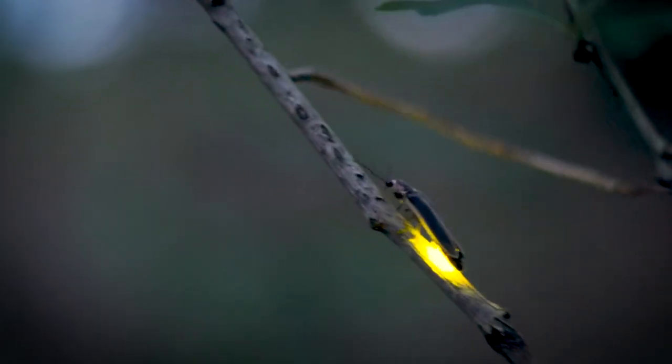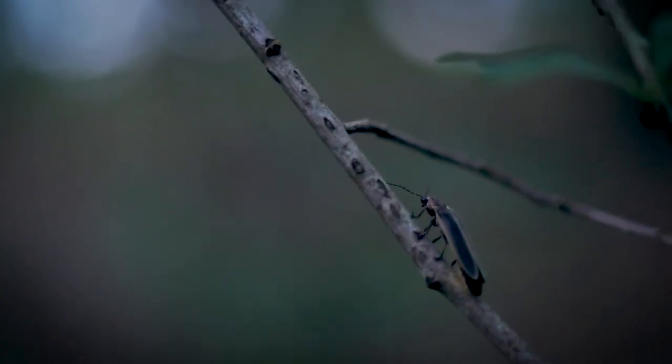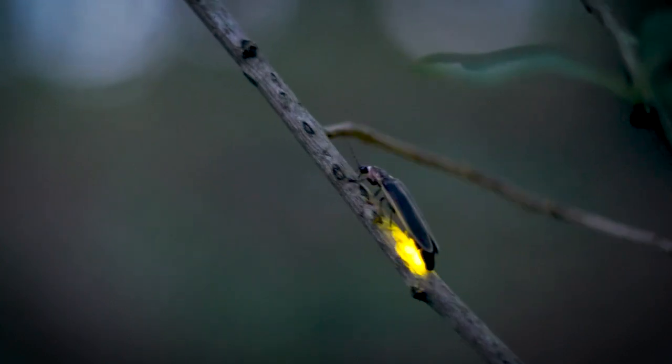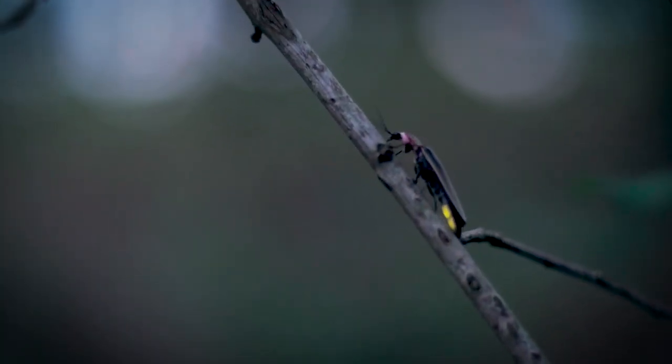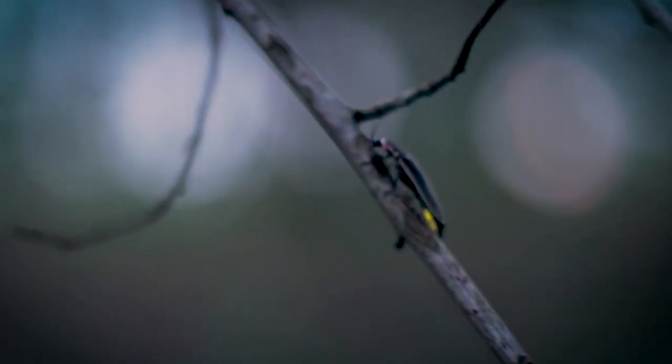Fireflies glow through a process called bioluminescence. This is basically a chemical reaction involving a chemical called luciferin, an enzyme called luciferinase, an energy supply, and oxygen. By combining the enzyme with the luciferin, oxygen, and energy supply, almost all the energy that goes into the system comes out as light, which is really cool.